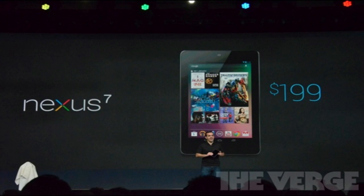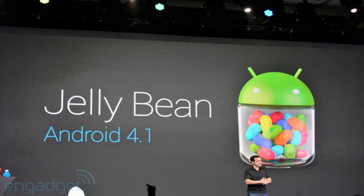I think this device is going to be a boss of a device, and I will hopefully be picking one up in the future. It will be released in mid-July, and I am going to pre-order one because I think it's going to be a really good device running 4.1 Jelly Bean.